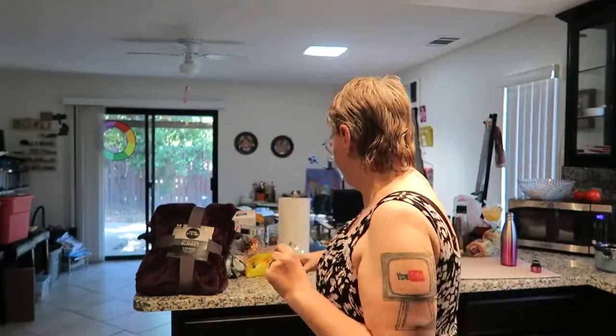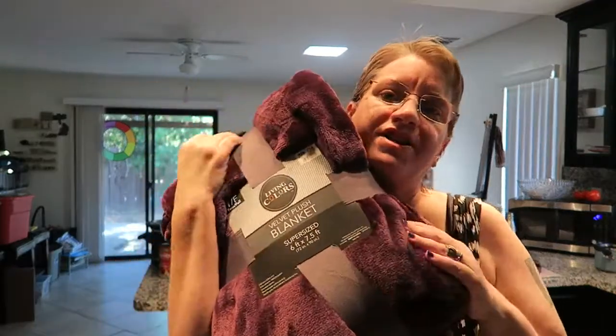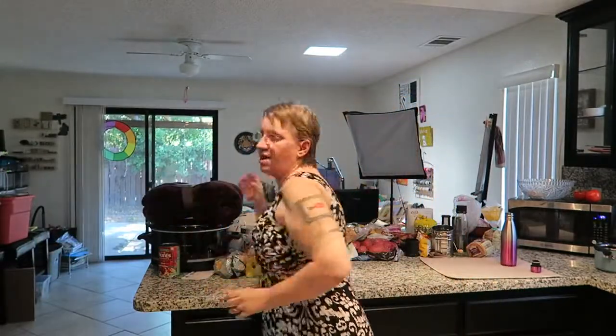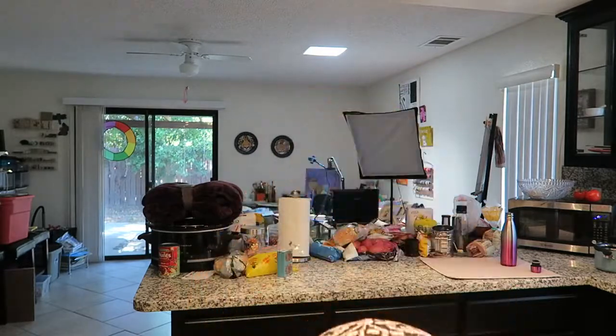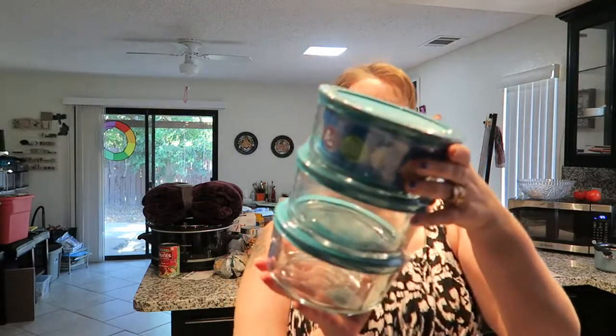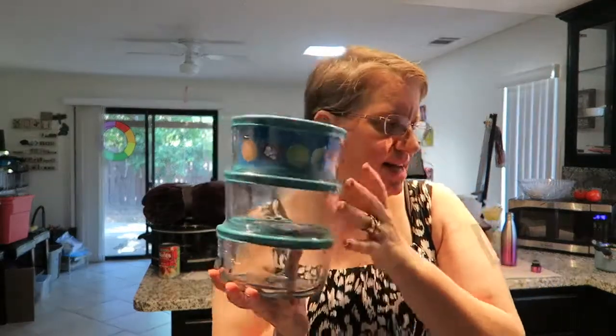First off, I got a very plush, soft, purple large blanket which I'm looking forward to using. Next up, I got some glass storage containers for the kitchen — they hold four cups apiece. So excited about this, they're gonna come in super handy.